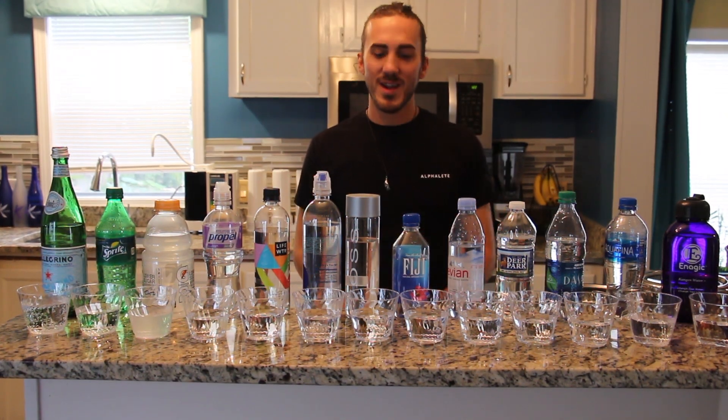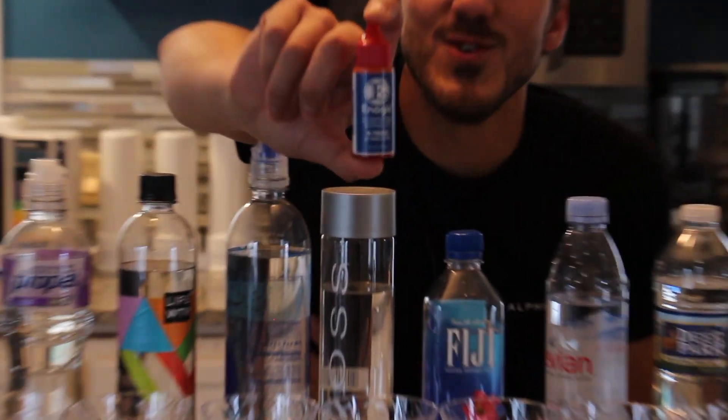Now that all the beverages are poured, let's go ahead and put a few drops of the pH indicator solution into the beverages.